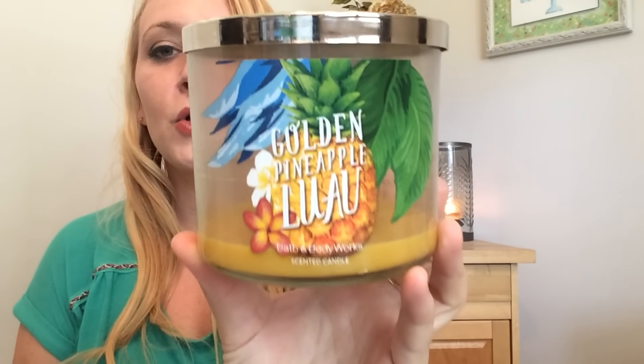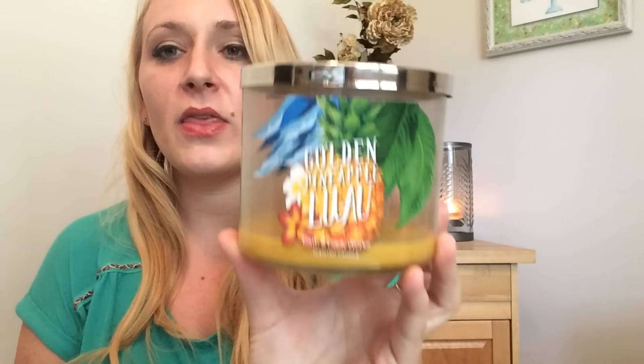Hello all, I'm back with another candle review. Today I'm going to be reviewing Golden Pineapple Luau. This candle has been out for a while, but you can pick it up during the semi-annual sale for half off. You'll want to use your 10-off-40 or 20-dollar coupon, whatever coupon you happen to have.